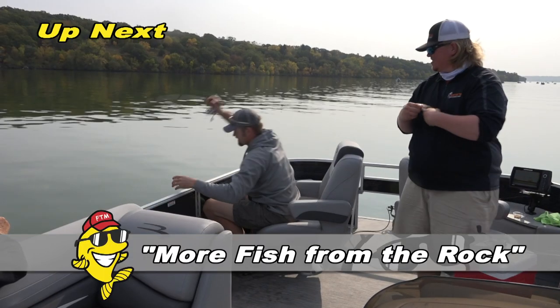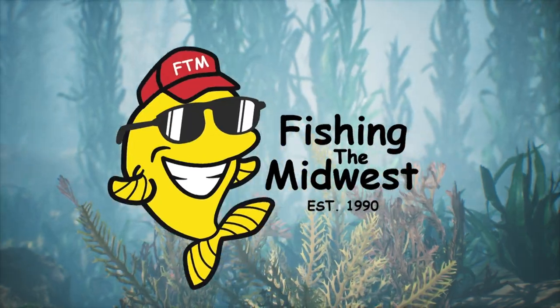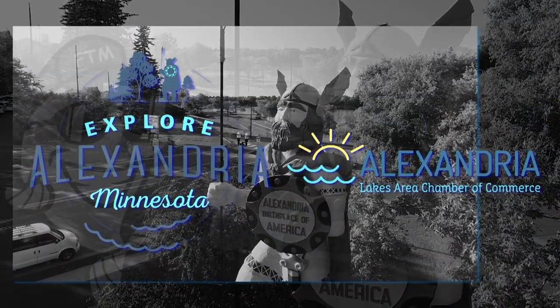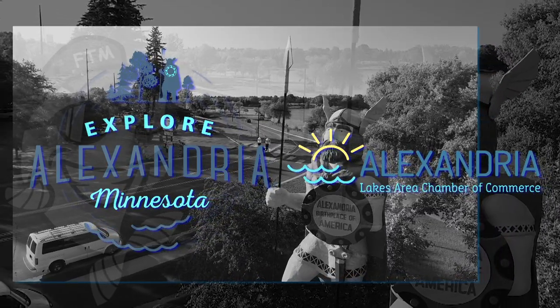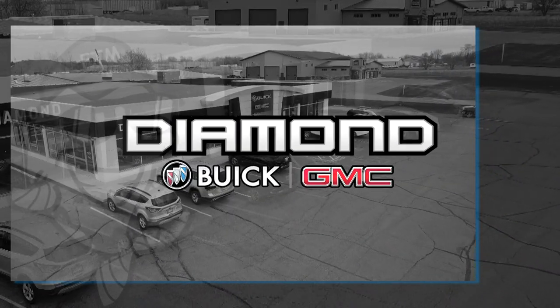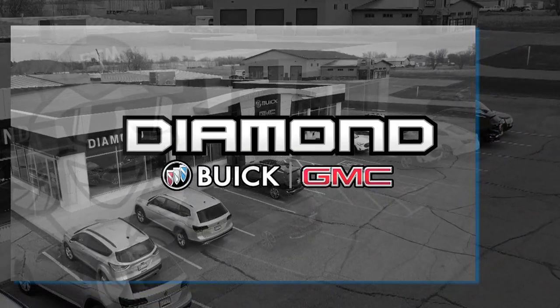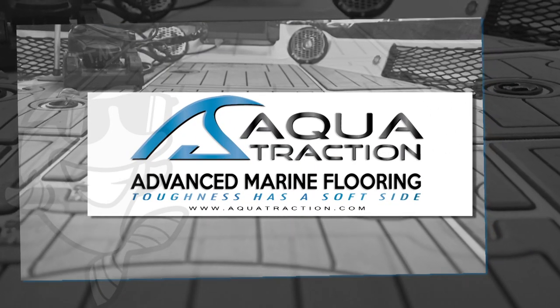Fishing the Midwest is made possible by Alexandria, Minnesota — the Alexandria Lakes area, Minnesota's hidden gem with 350 lakes, conveniently located in the heart of Minnesota. Diamond Buick GMC — experience the diamond difference. And Aqua Traction marine flooring — toughness has a soft side.